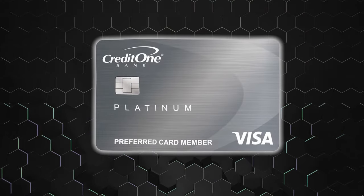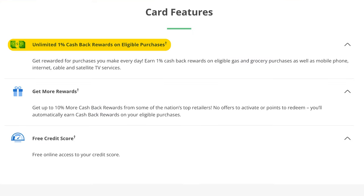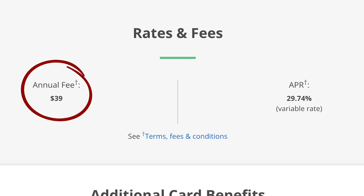Next is the Credit One Bank Platinum Visa card. This card is unique because it's suited for those on the higher end of bad credit, verging into fair credit territory. You can still have a solid chance of getting pre-approved thanks to the pre-qualification tool, which lets you check your odds without affecting your credit score. This card offers 1% cash back on eligible purchases. It does come with an annual fee of $39, making it more affordable compared to the other options. Note that this card doesn't allow for balance transfers, and given the higher interest rates, I wouldn't recommend it for that anyway.